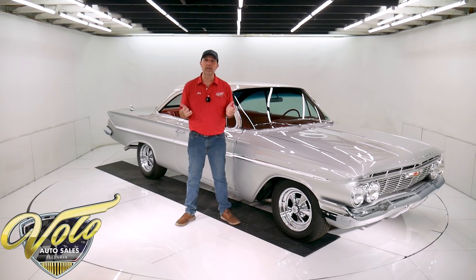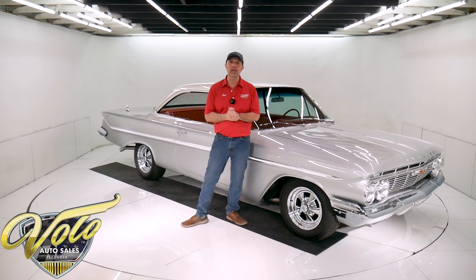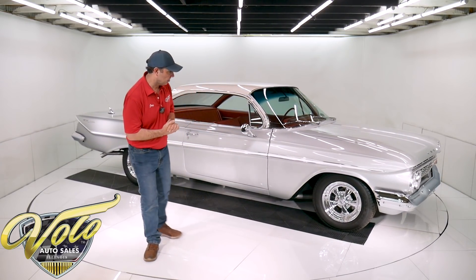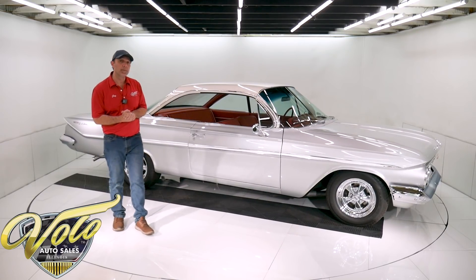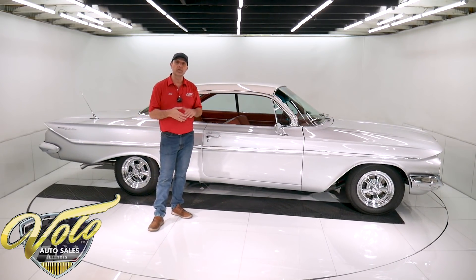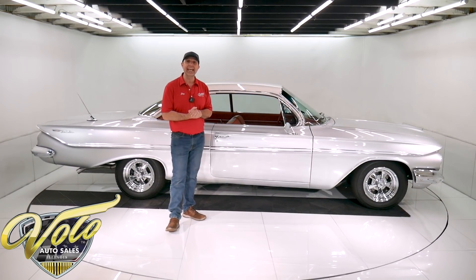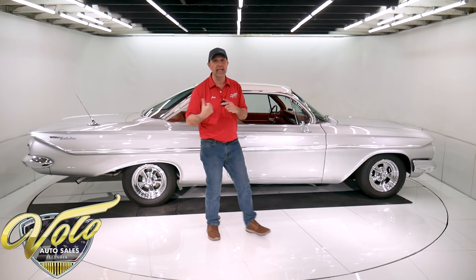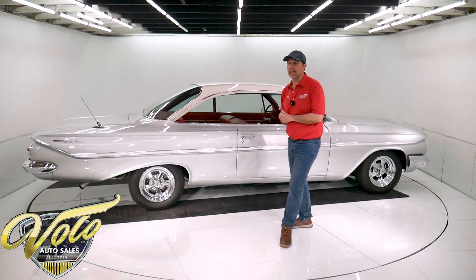But for right now, why don't you join me? Let's go for a spin in the '61 Bubble Top 409. The car was built in California — that's right in the VIN number. And it was in California until 2018, the best we can tell. I know in 2018 is when it came this way, from California.